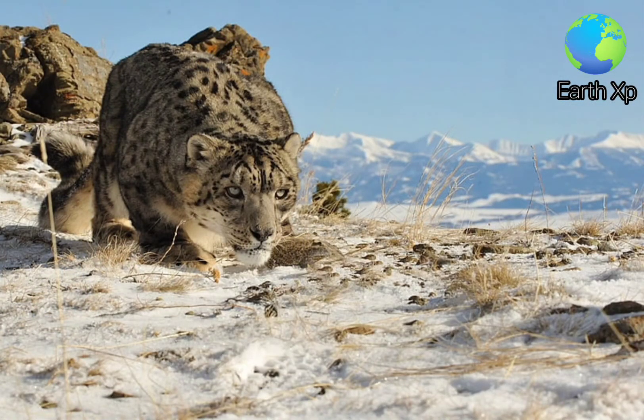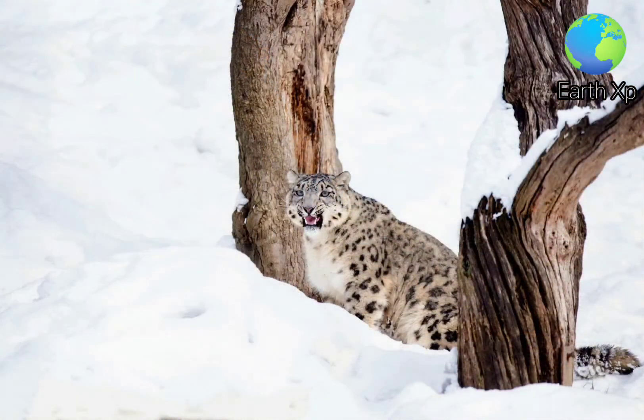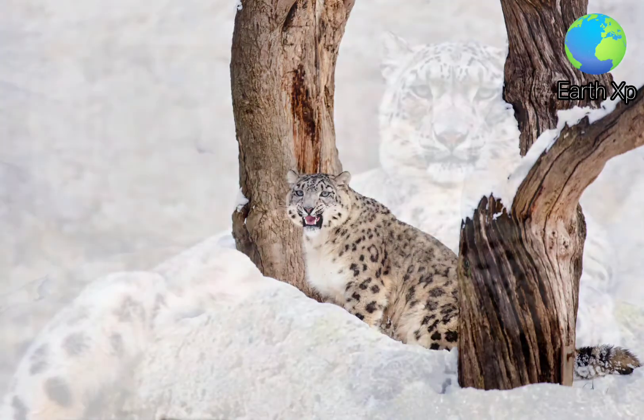In winter, it descends to elevations around 1,200 to 2,000 metres. It prefers rocky, broken terrain.